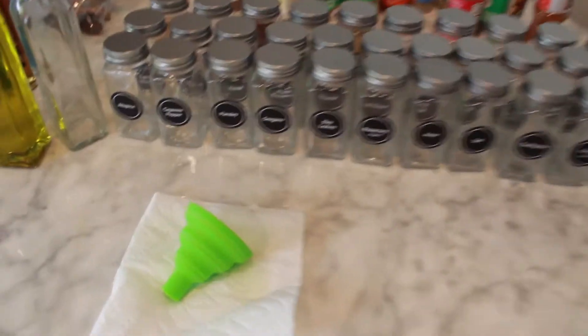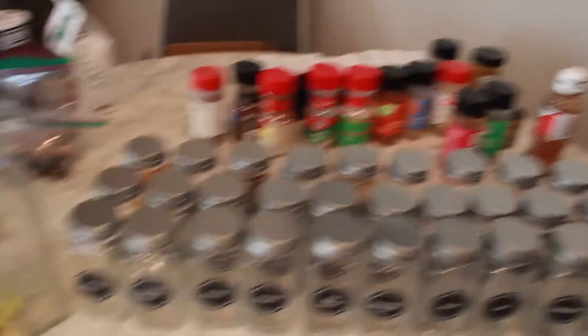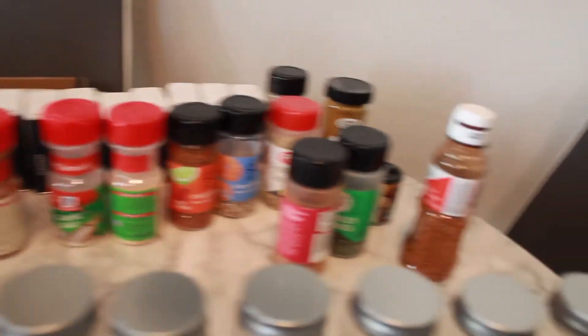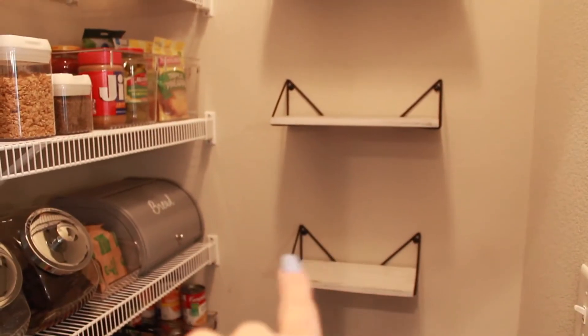I'm about to transfer all my spices to these aesthetically pleasing spice jars, and then I'll transfer all my oils into these too so they look the same. Goodbye cheap plastic. Hello, beauty. Look at those shelves — that's so good. I think I'm going to put my oils on that one.